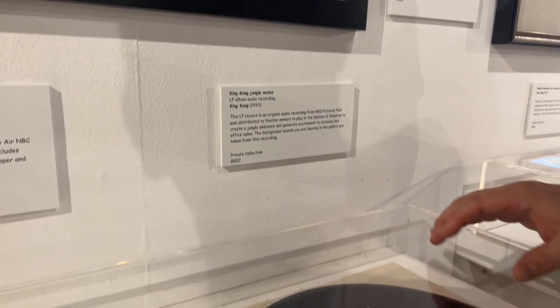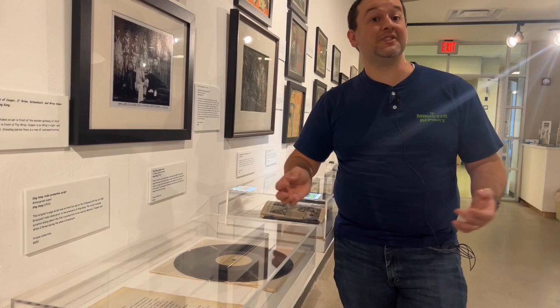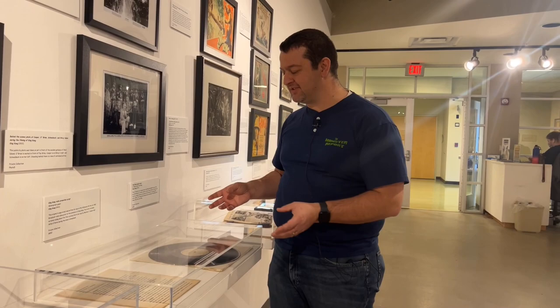I'm going to end this section with a vinyl album of jungle noises that was actually played in the theaters. The theater-going experience during that time was definitely something to behold — a lot more than just buying tickets and sitting down. They made it an experience, so you would have this vinyl album playing over and over again — hoots and hollers, bugs, birds, animals, jungle sounds, probably roars of dinosaurs and King Kong.